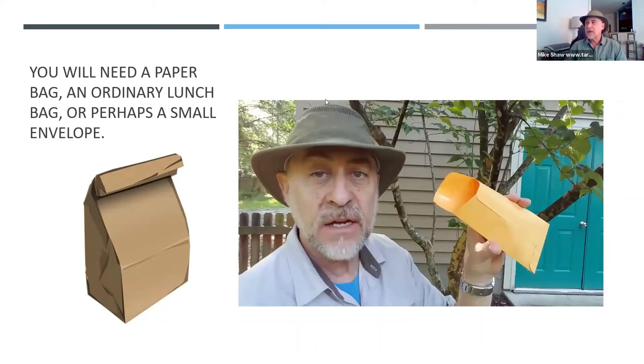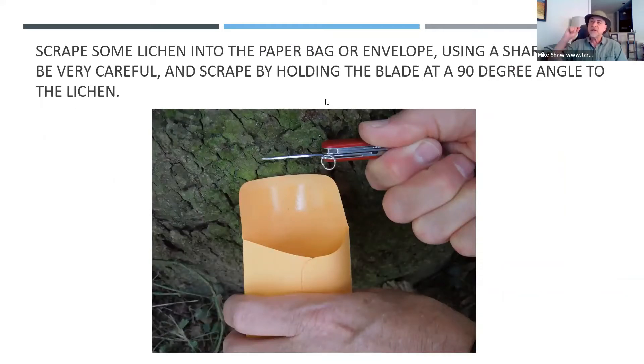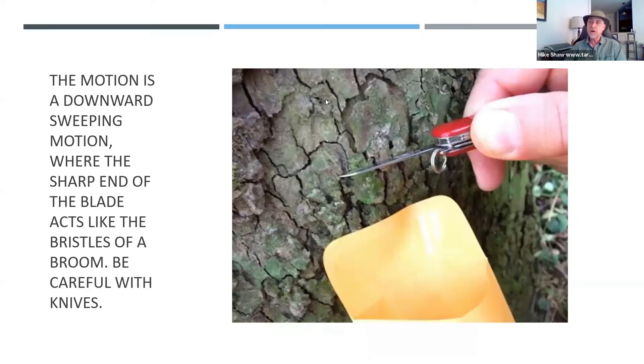What do you put the lichen in? You put it in an ordinary paper bag, like a lunch bag or a small envelope. It's best not to use a plastic bag, because moisture in the bag will allow mold to grow. Use a little paper bag or an envelope. Here's how to collect it: you scrape some of the lichen into the paper bag or envelope using a sharp knife — obviously with adult supervision. You hold the blade at a 90-degree angle to the tree and sweep it like a broom, and the lichen will fall right into the envelope.